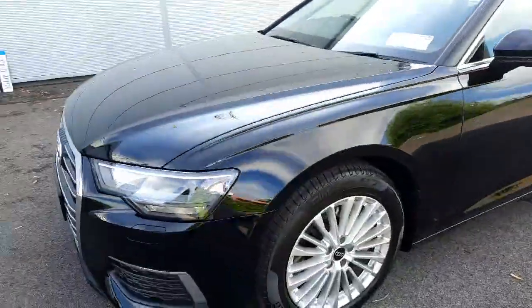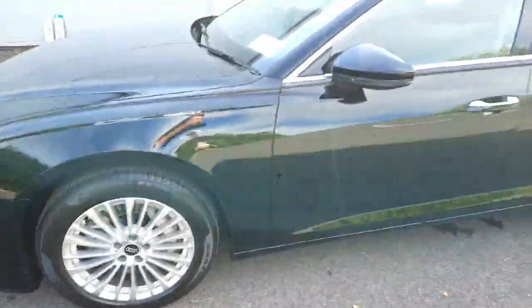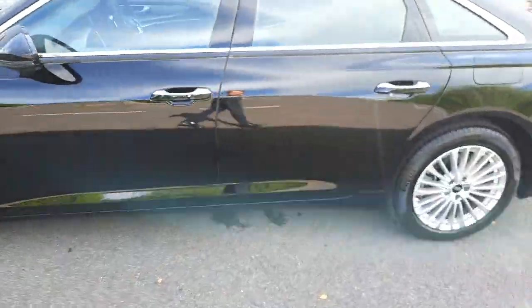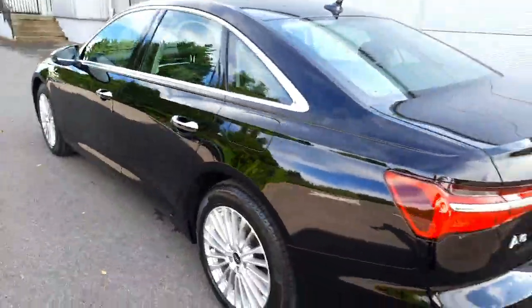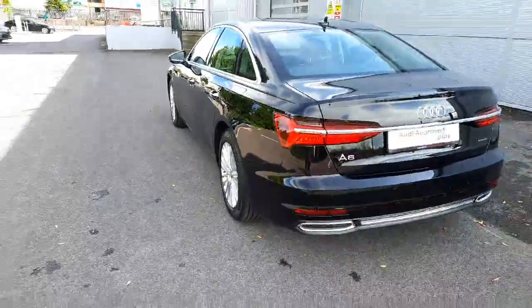Coming towards the side of the car, as you can see, we have these beautiful 18-inch alloy wheels, chrome all the way around the car on the door handles as well as the surrounds of the windows, and strong shoulder lines going all the way down the side of the car.